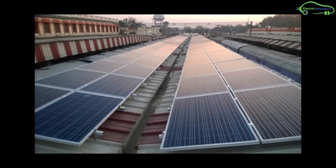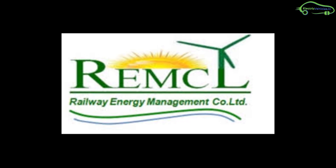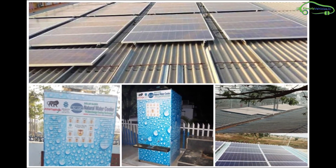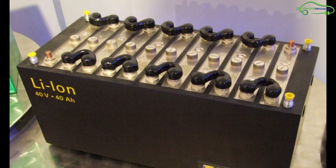Indian Railways has already set up various renewable energy power plants through its subsidiary REMCL, including 1,000 MW of solar power and 200 MW of wind power. But how do lithium-ion batteries come into this picture?